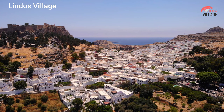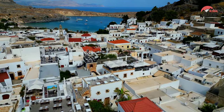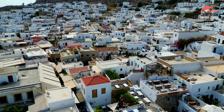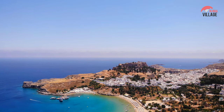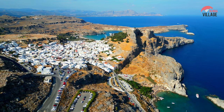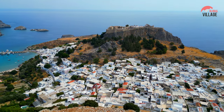Lindos Village, on the eastern coast of Rhodes, is a postcard-perfect destination that marries ancient history with a charming atmosphere. Whitewashed buildings adorned with vibrant doors and shutters line narrow cobblestone streets, creating a picturesque setting. At the heart of Lindos is the iconic acropolis, an ancient citadel perched atop a hill with panoramic views of the Aegean Sea. The village unfolds to reveal inviting tavernas, boutique shops, and traditional architecture. St. Paul's Bay, a nearby gem, adds to Lindos' allure. Whether exploring historic sites, relaxing on the beach, or wandering the quaint lanes, Lindos captivates with its timeless beauty.